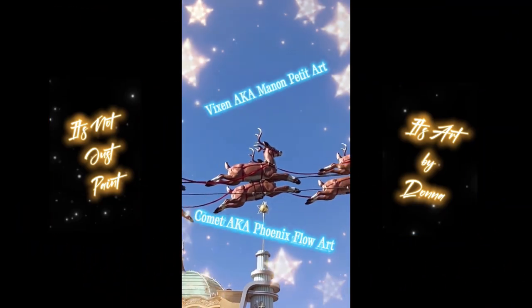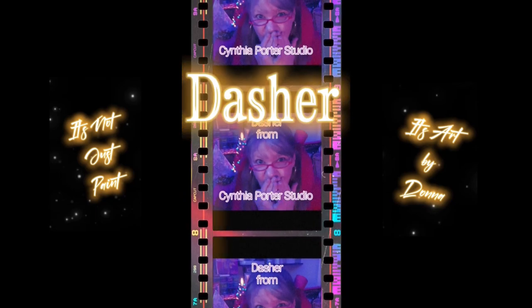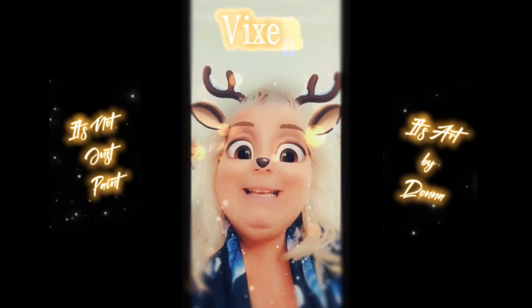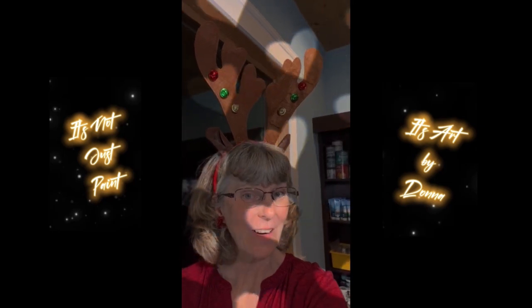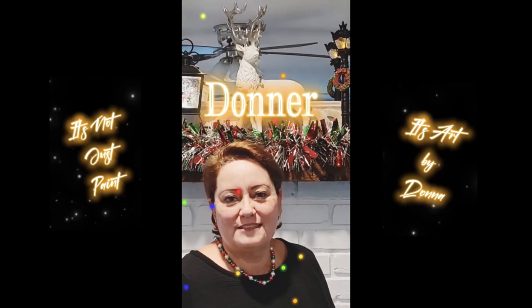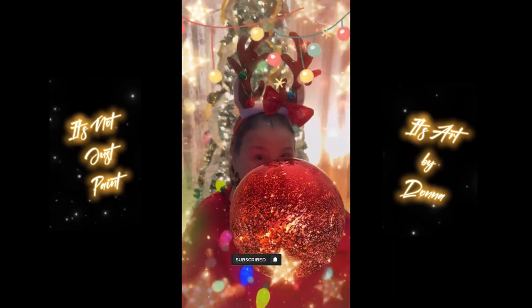Set that date. It's the Brit Girls Go Stateside — a one-day collaboration. Cynthia Porter Studio, Matilda and Josephine, JB Poor Art, Johnia Bremmick, Manon Petit Art, Phoenix Flow Art, Louise McKay Art, Oak by Bettina, Amy's Acrylic Artistry, It's Not Just Paint — It's Art by Donna. December 18th, a one-day crossover event you won't want to miss. Set your notifications.